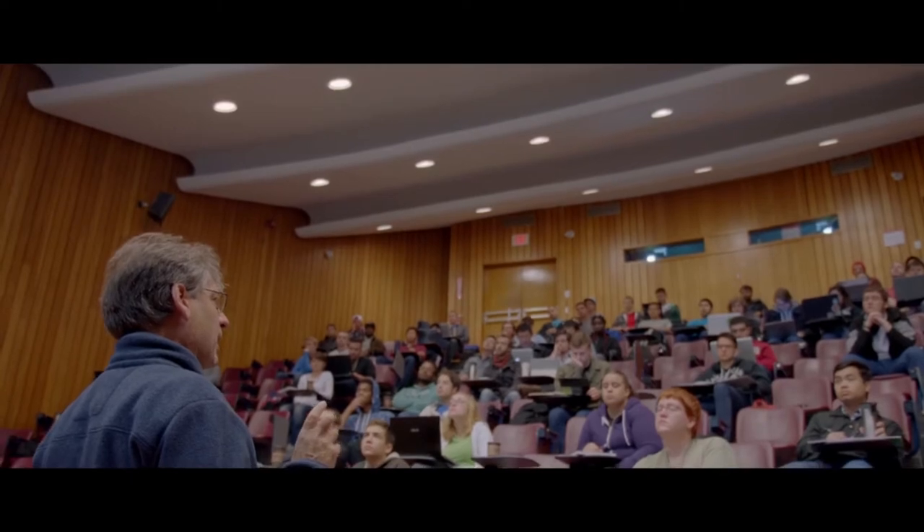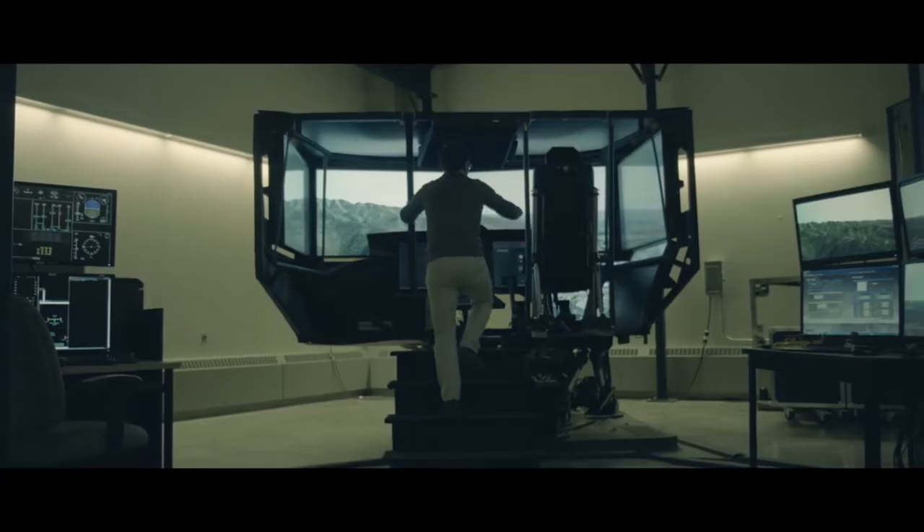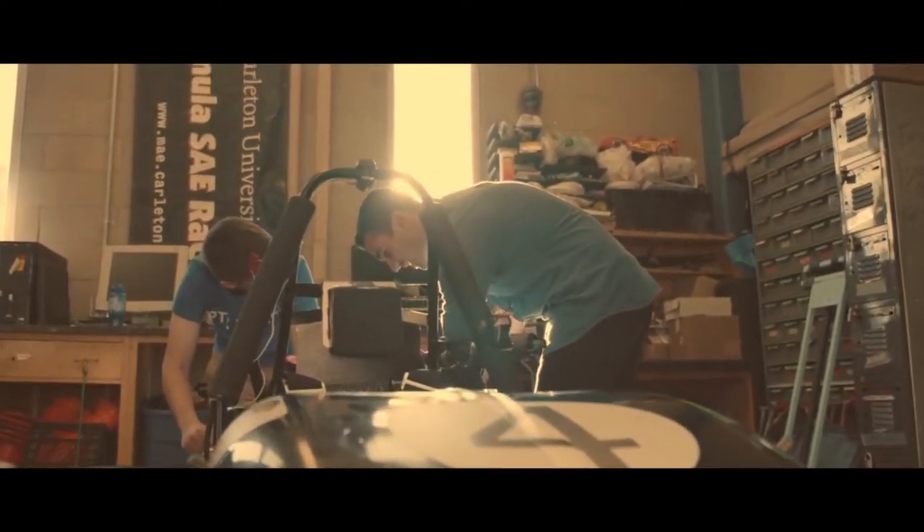First and foremost, Carleton University is a comprehensive university located in Ottawa, which is located in Ontario, which is located in Canada.